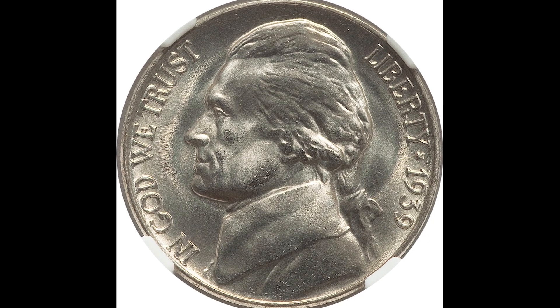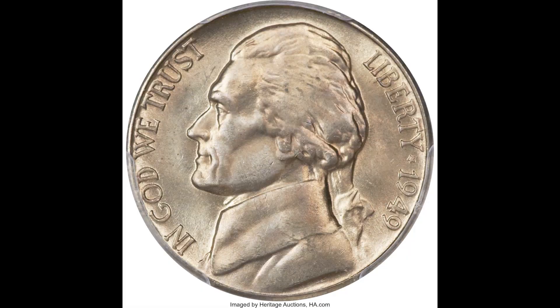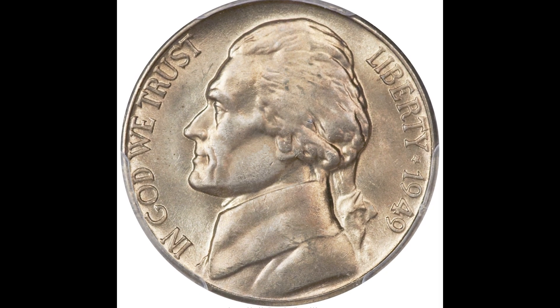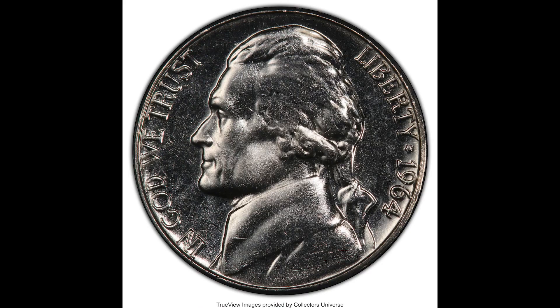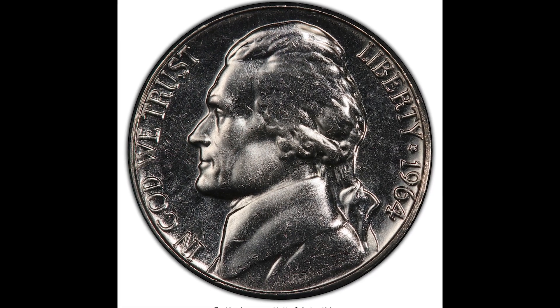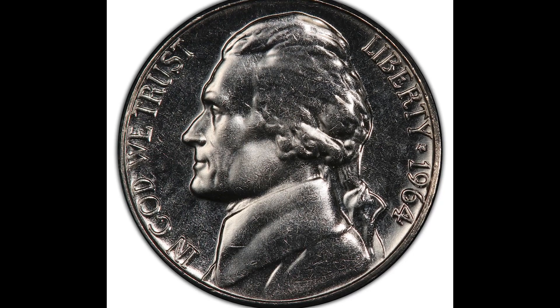So you're looking through your pocket change and you came across a bunch of nickel coins and you're not sure exactly how much they're worth. In this video we're going to go over five nickels that sold for a crazy amount of money. We're going to go over exactly what you need to be looking out for to make sure you don't miss any nickels that could potentially be worth a lot of money. So let's just jump right into this video.